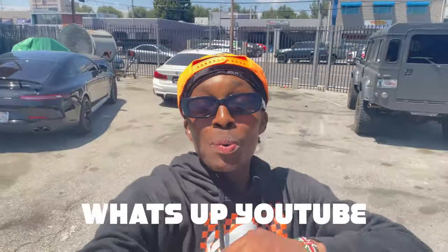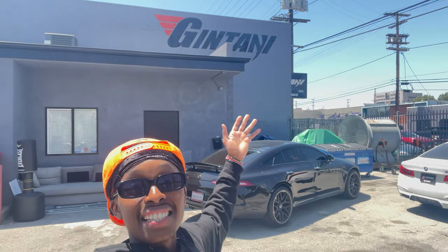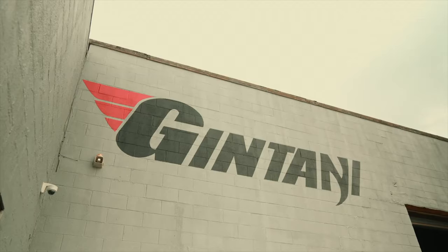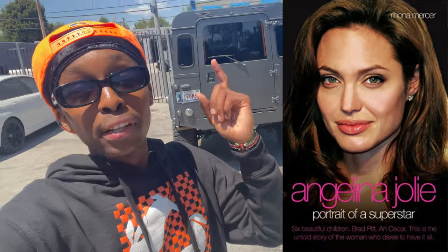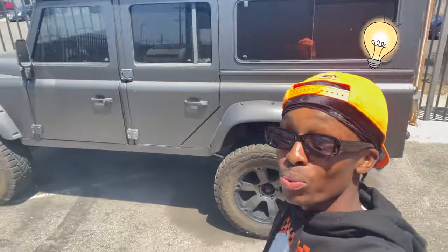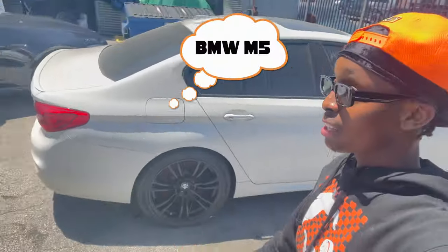What's up YouTube, it's Double A back at it again. We're starting at a whole different location — we're at Jintani, as you can see from the sign. This is actually Angelina Jolie's bulletproof car right here and they have a lot of other cars around here, but this spot is actually being closed so we're gonna check out some other spots.